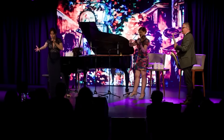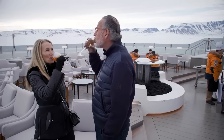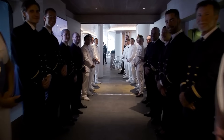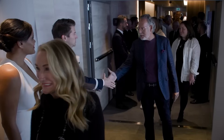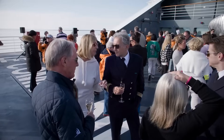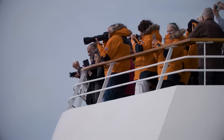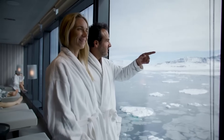No matter where you are on the ship, every deck exudes an ambiance of luxury and relaxation, perfectly complemented by the attentive staff who are always there to assist you. With a limited number of guests on board, your experience on Le Commandant Charcot is nothing short of intimate and exceptional. Whether you're exploring or relaxing, you'll find ample space to enjoy every moment, just the way you want.